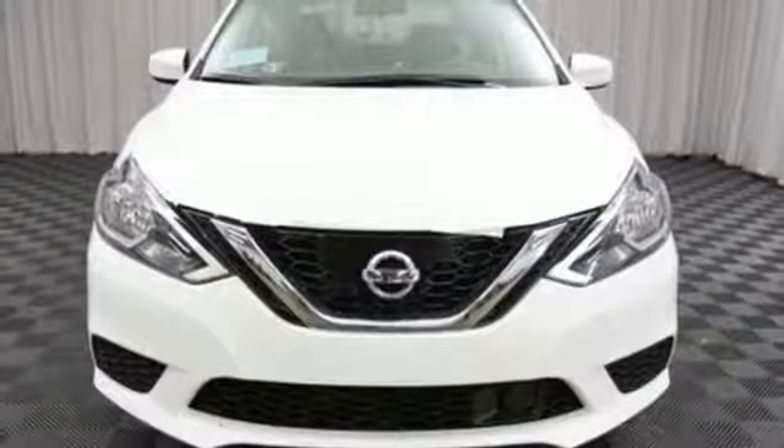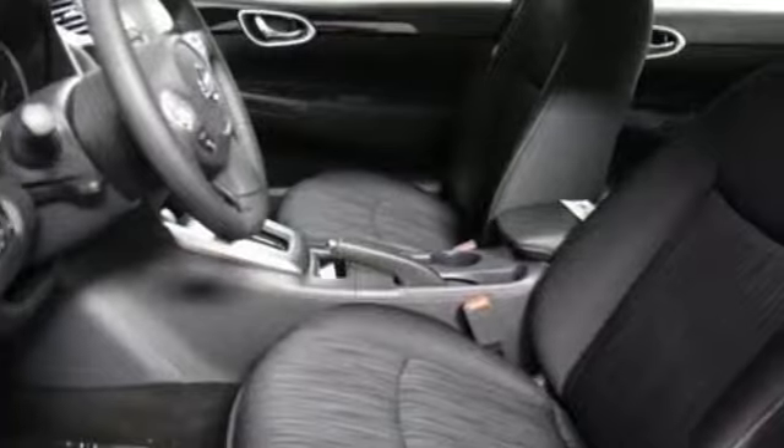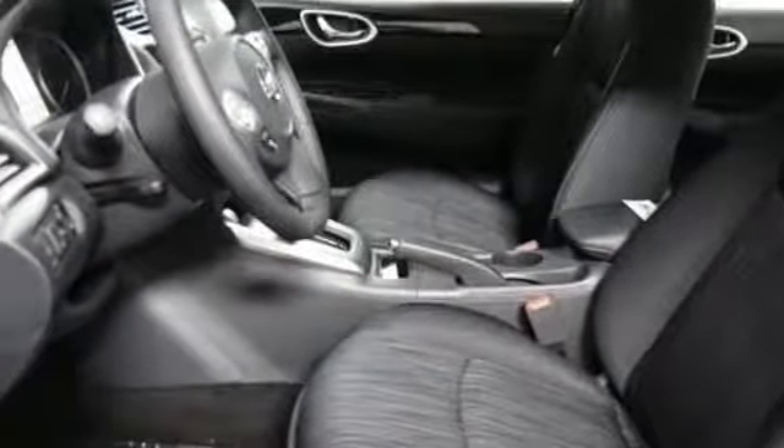Also featuring an inline four-cylinder engine, aluminum wheels, gas pressurized shocks, and continuously variable automatic transmission.